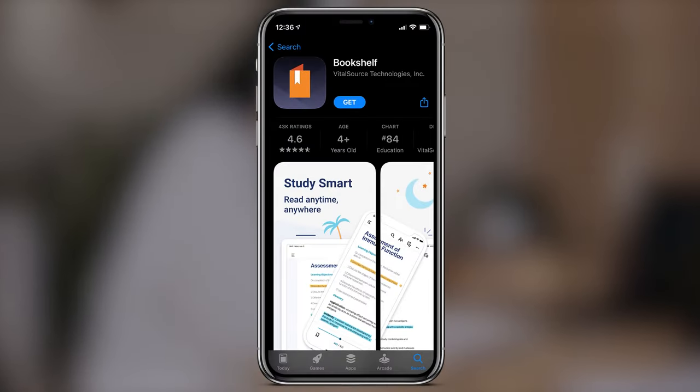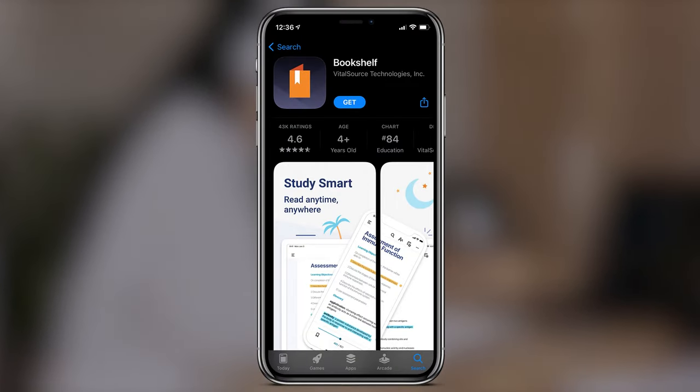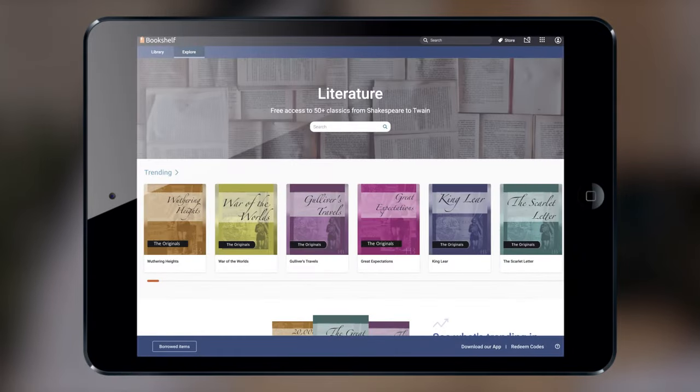With thousands of positive reviews and a 4.6 App Store rating, everyone loves the convenience of Bookshelf.